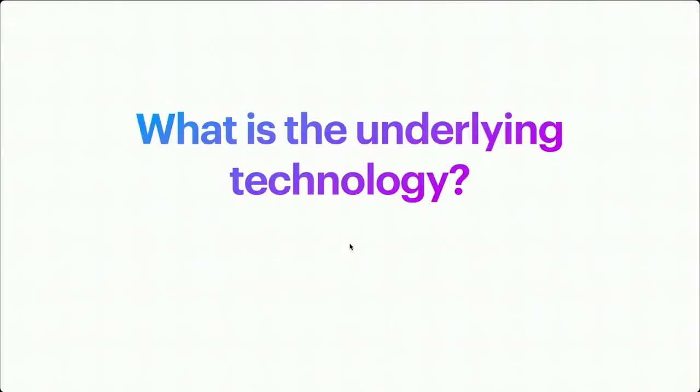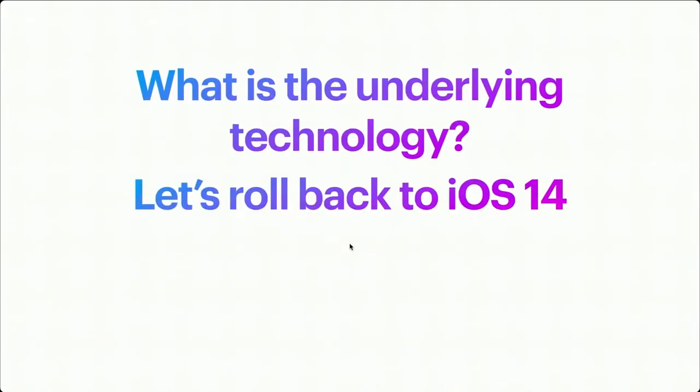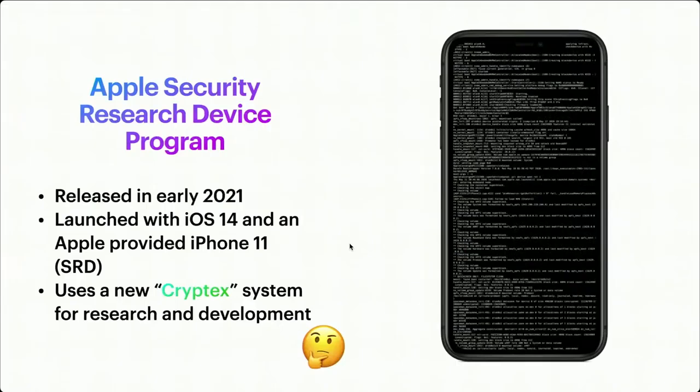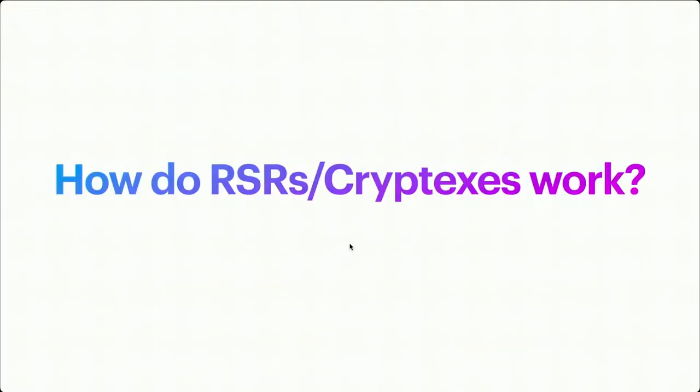What is the underlying technology that makes this work? Let's roll back to iOS 14 and Apple's Security Research Device program. This was released in early 2021, launched with an iPhone 14 and a special iPhone 11 labeled an SRD, or Security Research Device. Security researchers were given a new cryptex system to do their research and development with. So then how do these RSRs — or really cryptexes — work?